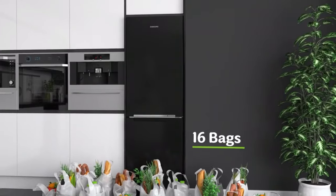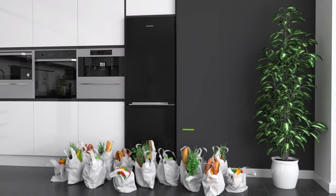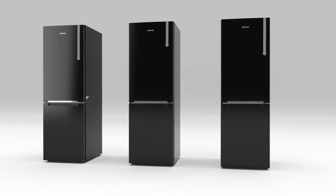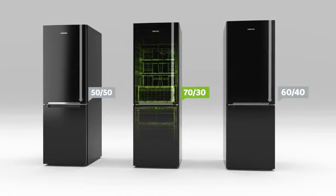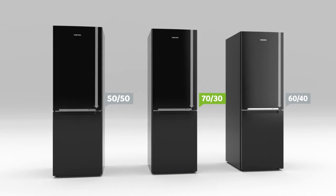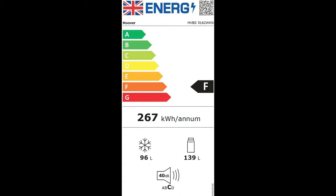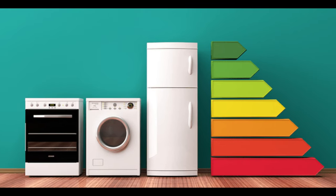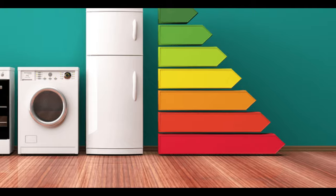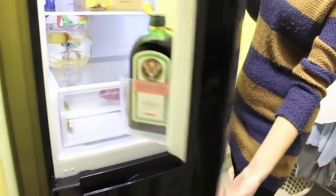It also has 290 litres of capacity, four more shopping bags than the Hoover. It's a 70-30 fridge freezer, wider and taller than the Hoover, plus 5 decibels quieter. It also has an F energy rating like the Hoover and Cookology because, as a whole, the fridge freezer industry hasn't quite caught up with the new energy efficiency benchmarks. Reviews show users love it because of its good quality and value for money.